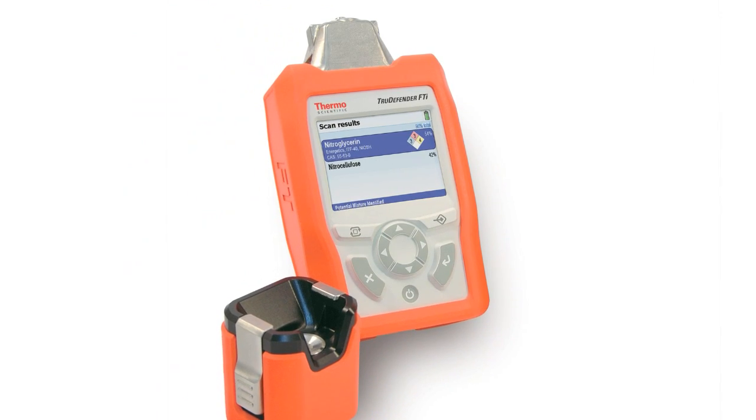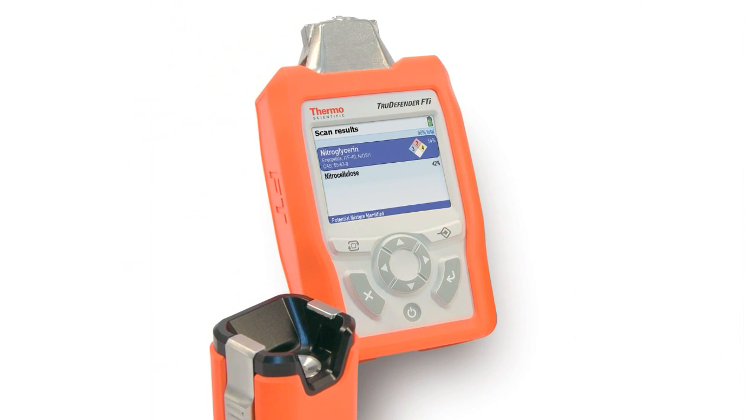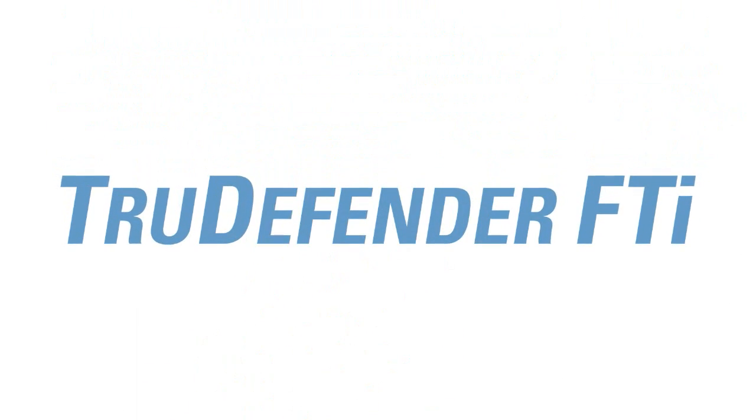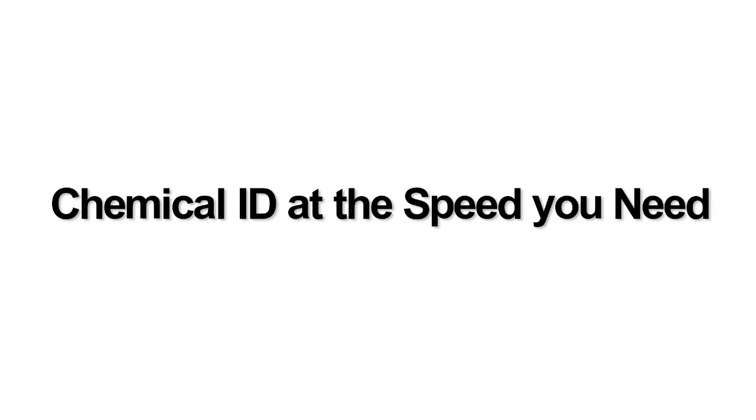The TrueDefender FTI allows analyzing and transmission of data in near real-time, now faster and safer than ever before. Chemical ID at the speed you need.